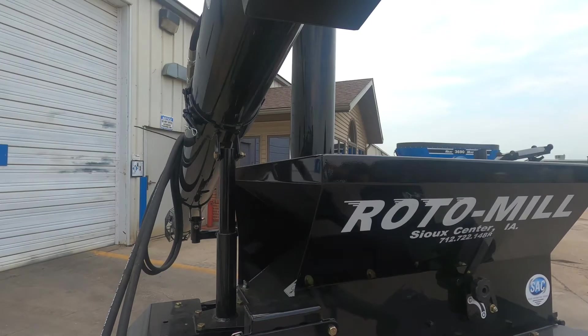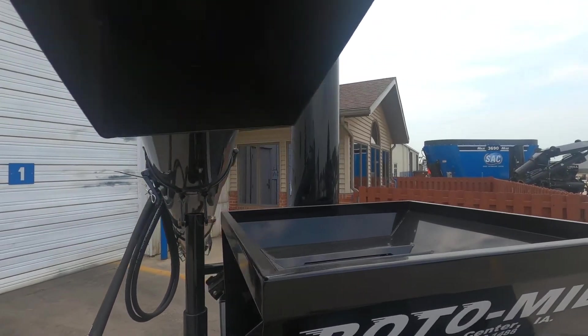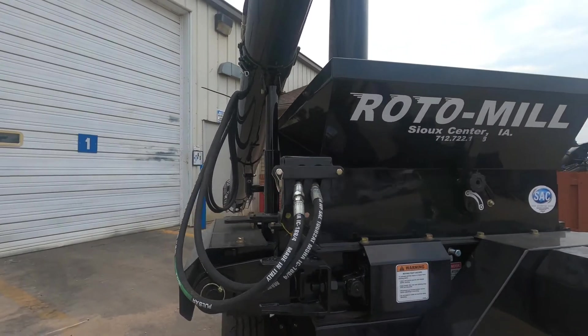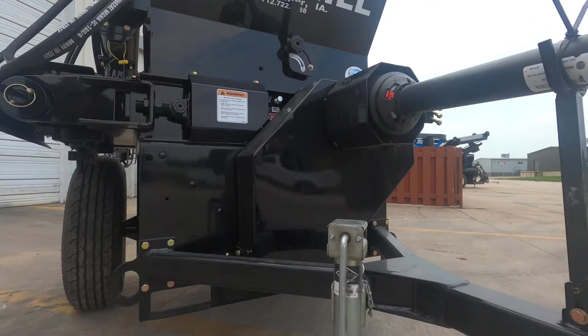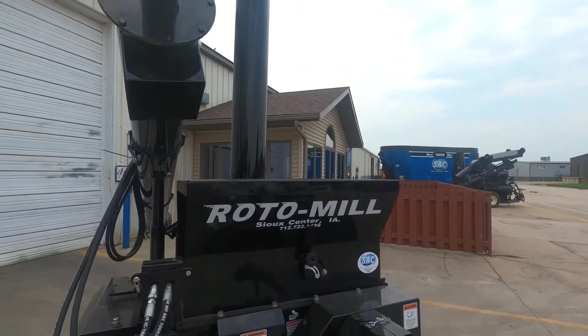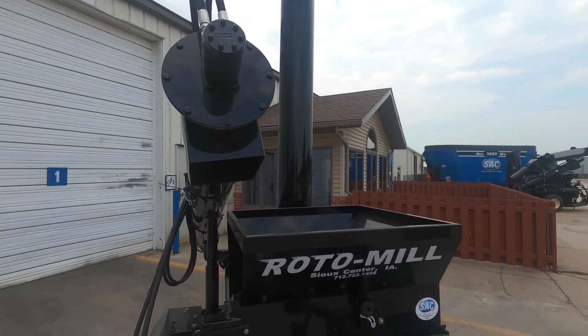If you have any more questions about this mill, please call us at 866-722-1488 or visit siouxautomation.com. Thanks for watching, and if you'd like to subscribe for more videos, please hit that subscribe button.